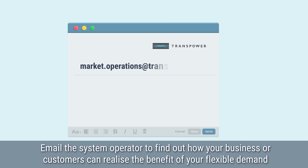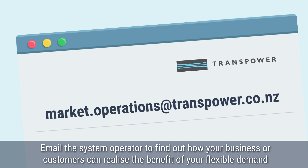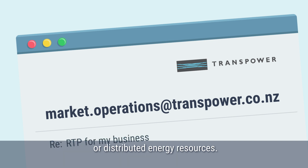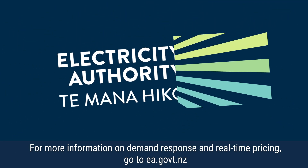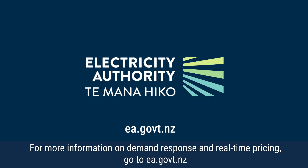Email the system operator to find out how your business or customers can realise the benefit of your flexible demand or distributed energy resources. For more information on demand response and real-time pricing, go to ea.govt.nz.